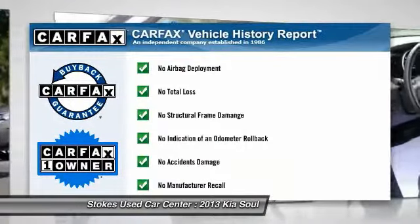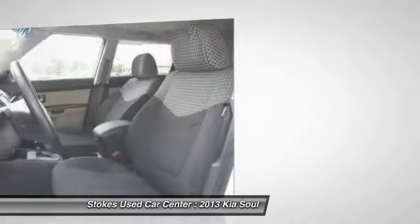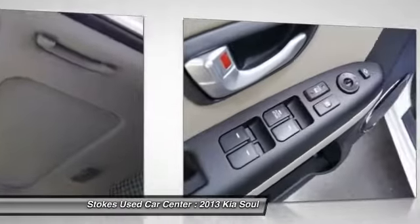This vehicle is Carfax certified, one owner, and qualifies for the Carfax buyback guarantee. Searching for a dependable vehicle that looks great too? You've found it, so stop in today.